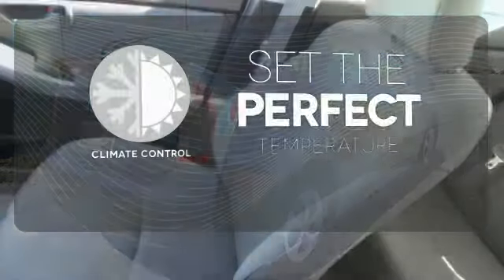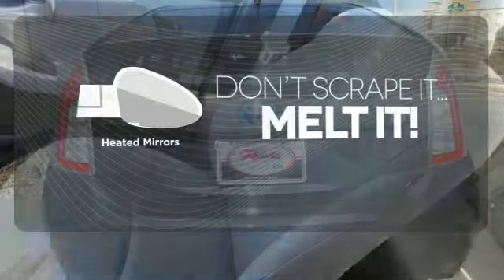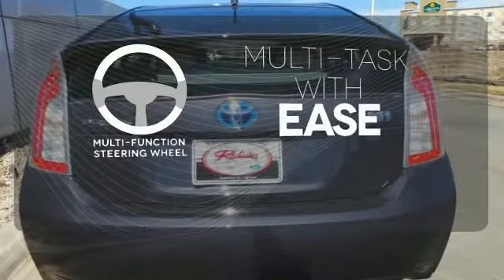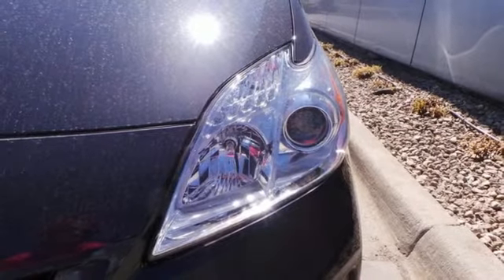The climate control lets you set the temperature exactly where you want it. Avoid scraping snow and ice with heated mirrors. A multifunction steering wheel makes multitasking a touch easier. Engineered for the future and for future generations.